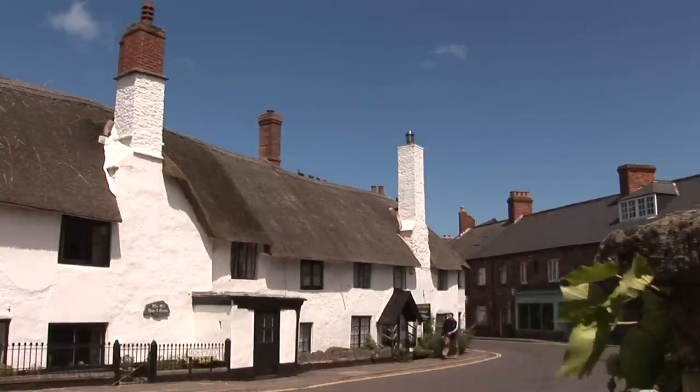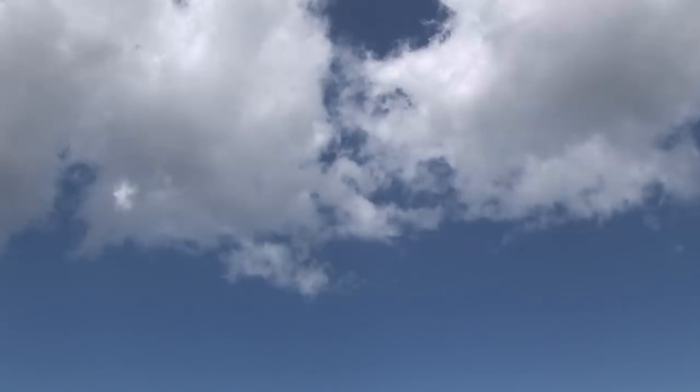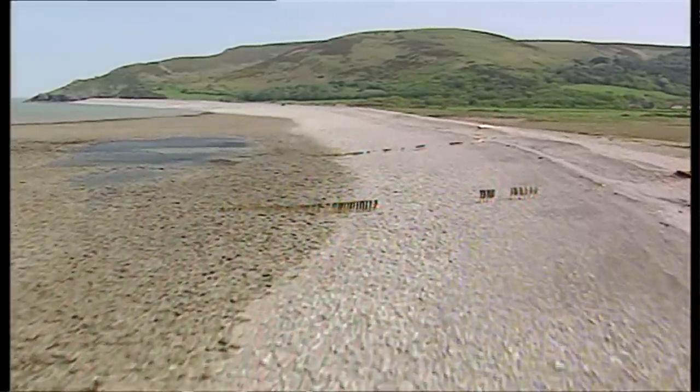Porlock is surrounded on three sides by hills from Exmoor and it's so picturesque. We've got Porlock Wood, and on a very low tide you can actually see prehistoric forest remains.